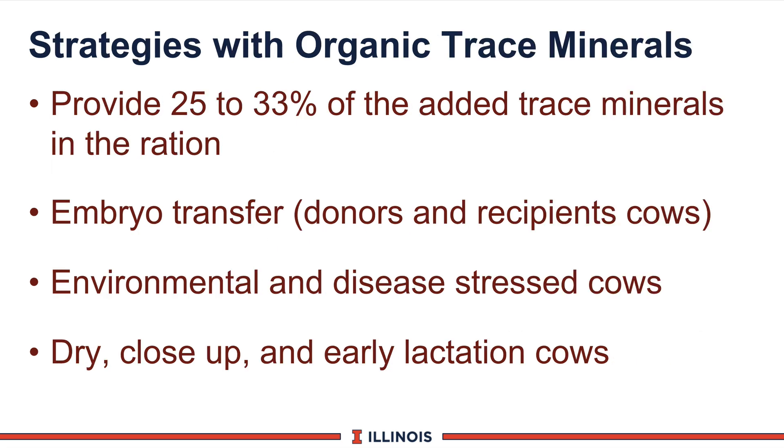Strategies for when to feed organic trace minerals include: we recommend replacing 25 to a third of the added trace minerals with organic sources — for example, two-thirds zinc sulfate and one-third zinc proteinate. Animals experiencing embryo transfer appear to have a real benefit; work from Pennsylvania indicates more number-one eggs from donor cows and a higher conception rate on recipient cows. Certainly when environmental and disease stress occurs, this helps with the immune system, and the data would support using it in transition cows — dry, close-up, and early lactation cows.